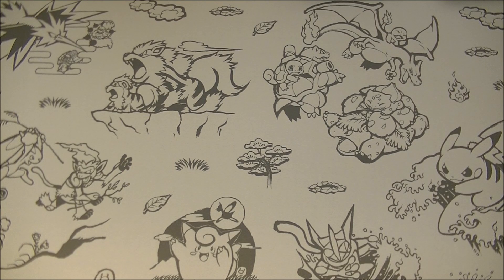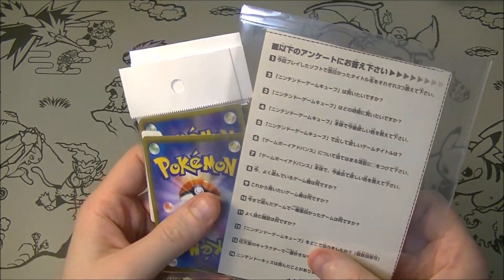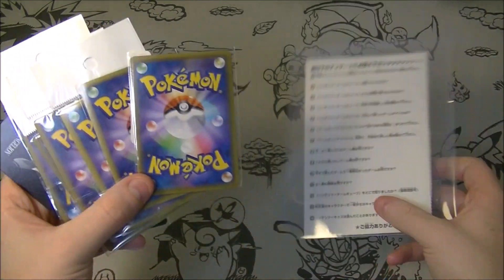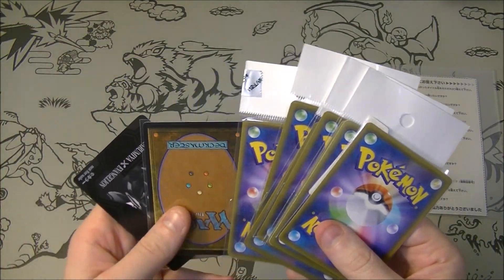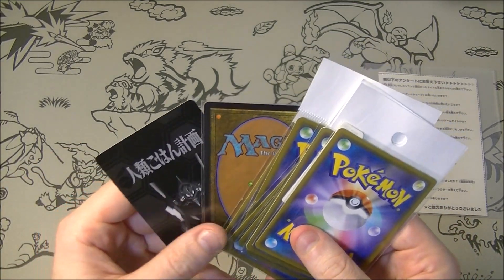What is up everybody, HungryKavagon here. I have got some card store pickups to show you. I got some interesting random stuff today — a few cards, all Pokemon except for one or two, and I got this mystery thing which is a surprise for the end. We got some Pokemon cards, a magic card, and an Evangelion card.